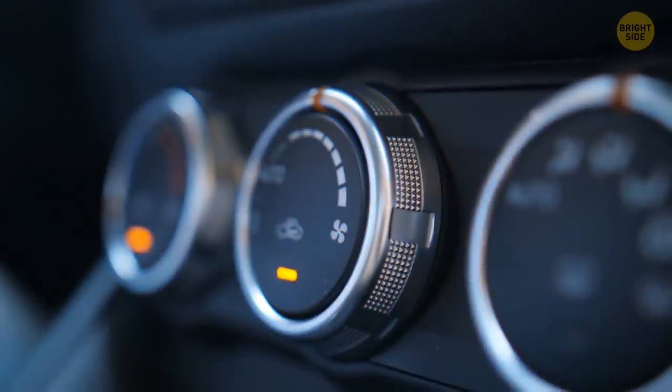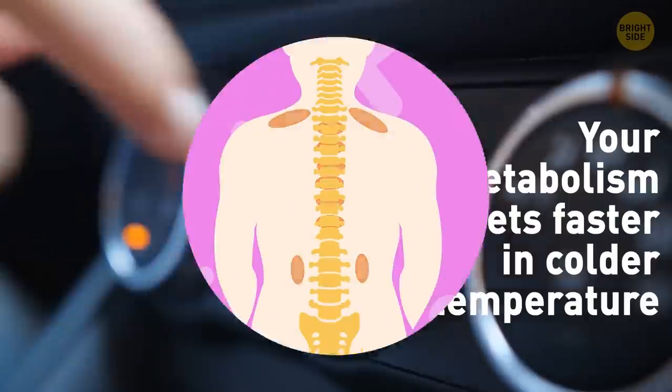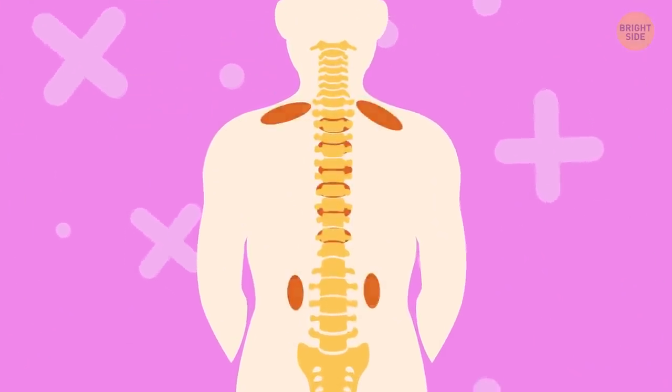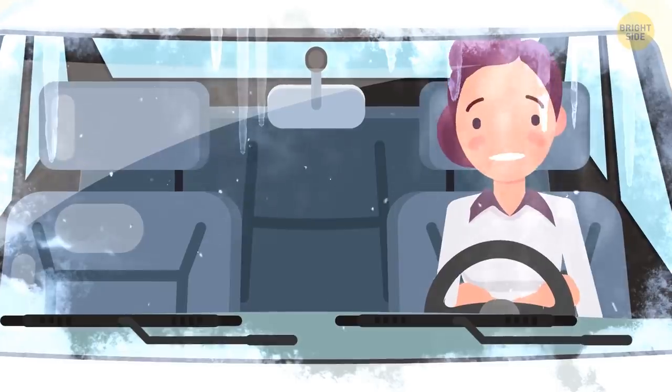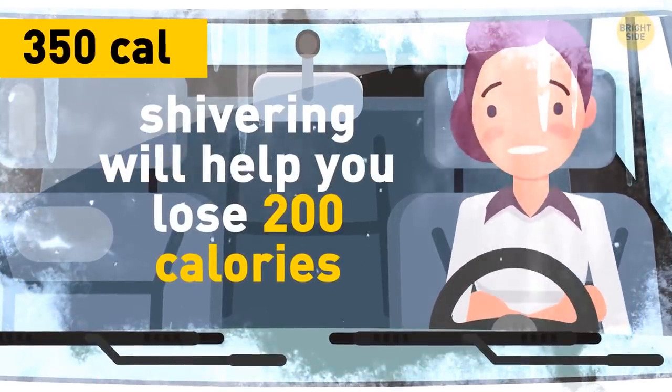You finally step outside and get in the car. Turn up the AC — your metabolism gets faster in cold temperatures because it brings your brown fat into action. You start shivering; it's getting too cold. But on the bright side, shivering for half an hour will help you lose 200 calories.